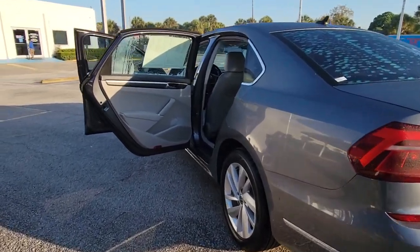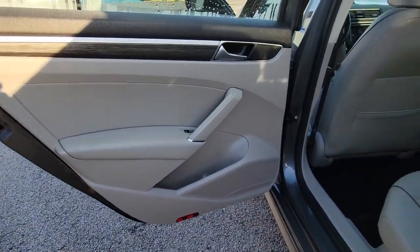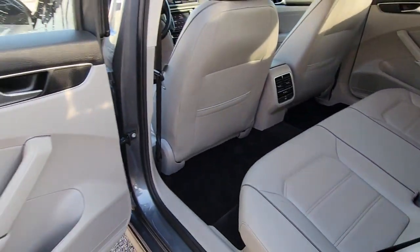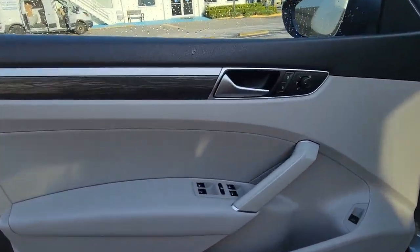These are just some of the great options this vehicle comes with: keyless entry, sun/moonroof, backup camera, satellite radio, woodgrain interior trim, adaptive cruise control, keyless start, heated mirrors, blind spot monitor, and multi-zone AC.